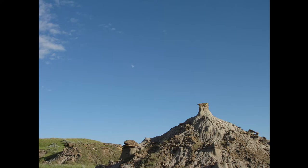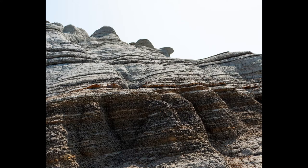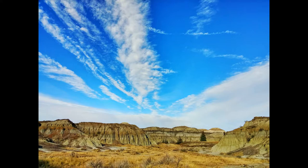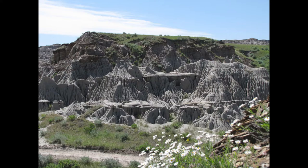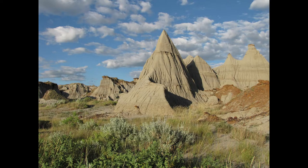Now let's talk about Drumheller hiking. Not far from the Royal Tyrrell Museum is the Badlands Interpretive Trail. The trail and the museum are in the Midland Provincial Park and you can park your car in the museum parking lot and walk to the trailhead. The interpretive signs along the 1.4 kilometer loop trail explain the geology, flora and history of the region.